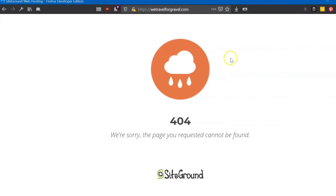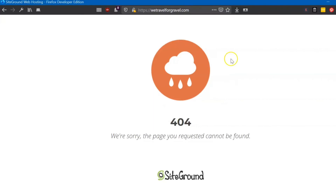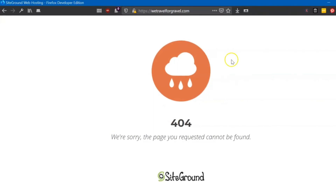If you want to learn how to create your WordPress website on SiteGround, stay tuned for the next video.